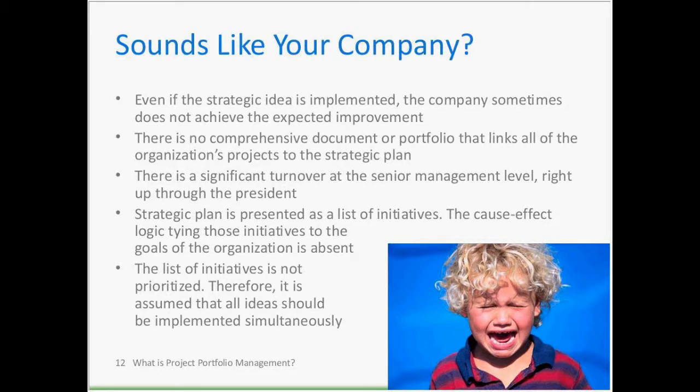Sign nine: the strategic plan is presented as a list of initiatives or projects, but the cause-effect logic tying those projects to organizational goals is absent — people have trouble answering why they're doing a project. Sign ten: the list of projects is not prioritized; project A is treated as equally important as B and C, so it's assumed all ideas should be implemented simultaneously.